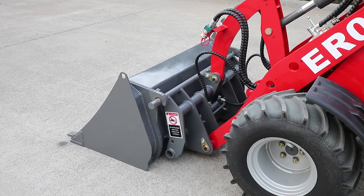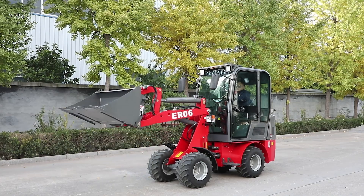It is standard with a quick hitch, which can help you change attachments easily.